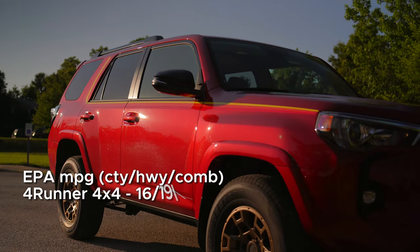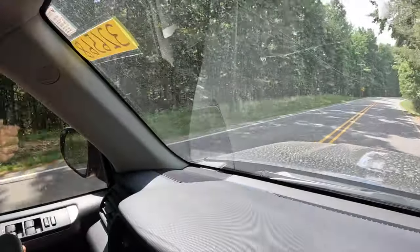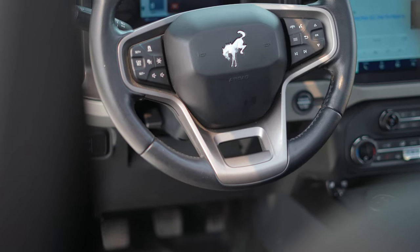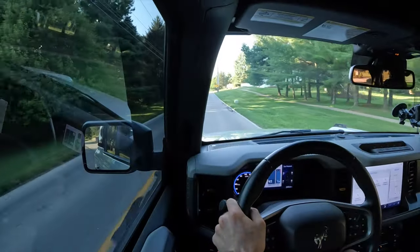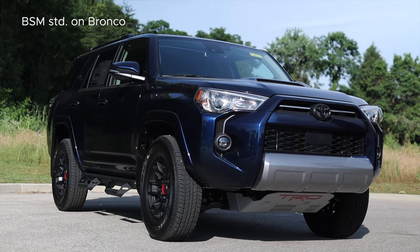There's also plenty of aftermarket support for the 4Runner, and it's more than capable out of the box. Gas mileage probably shouldn't be your priority because neither of them are that good, especially if you're getting a more aggressive outfit of Bronco. And if you're planning on towing something, the 4Runner does take an edge, though I wouldn't recommend towing another car with either. Each of these are still high-tech vehicles with adaptive cruise control and lane departure prevention. Neither will come with lane centering, and the 4Runner will have you opt into blind spot monitoring.